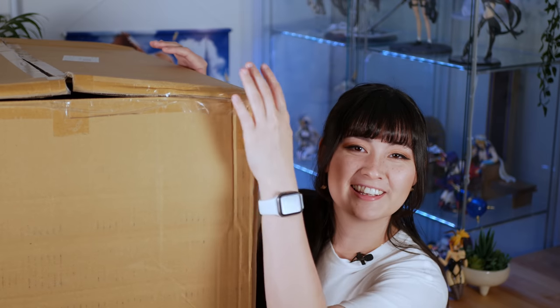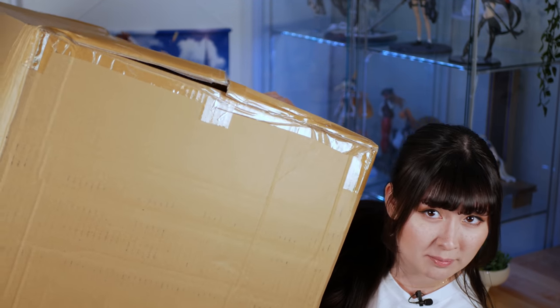Thanks to Bayi for sponsoring this video. Hi guys, Hayley here, and today I am sharing the spotlight with this gigantic box.